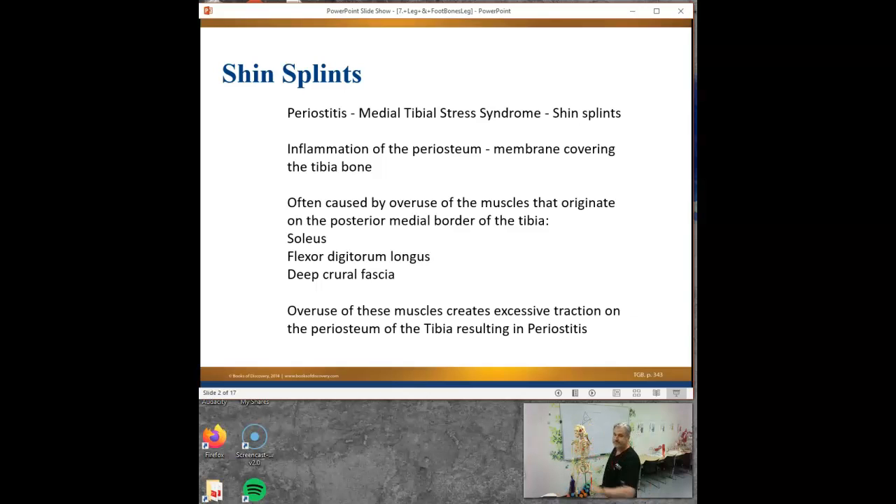Doesn't 'itis' mean inflammation? So that would be inflammation of the periosteum? Yes! She is 100% correct. 'Itis' means inflammation, and that must mean inflammation of the periosteum. So what's the periosteum? It is the fascia-like coating over your bones that your muscles and tendons attach to.